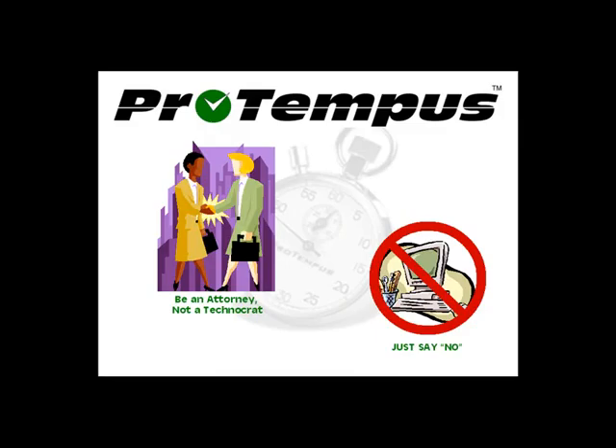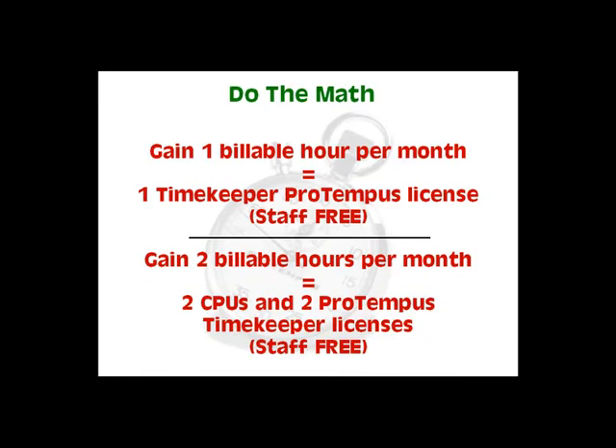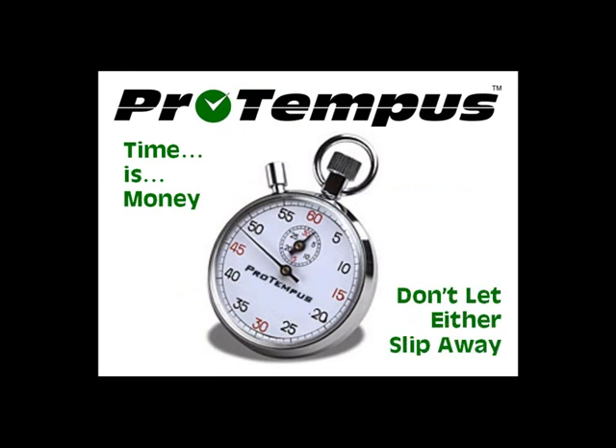The ProTempus goal is to help you make the best use of your time — as an attorney, not an IT professional. If you gain only one billable hour a month, ProTempus pays for itself. Time is money. Don't let either slip away.